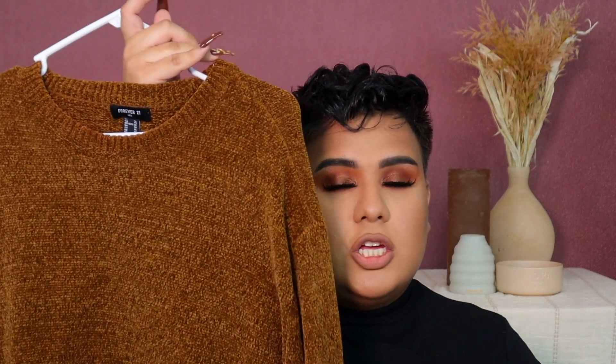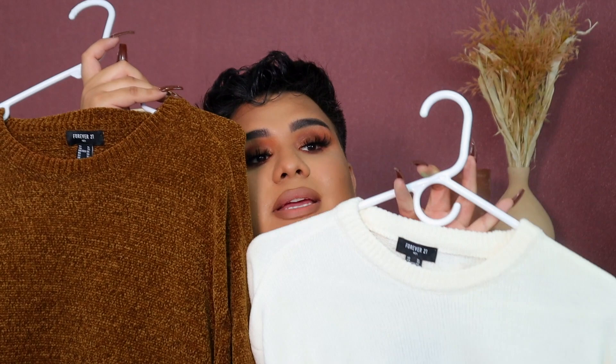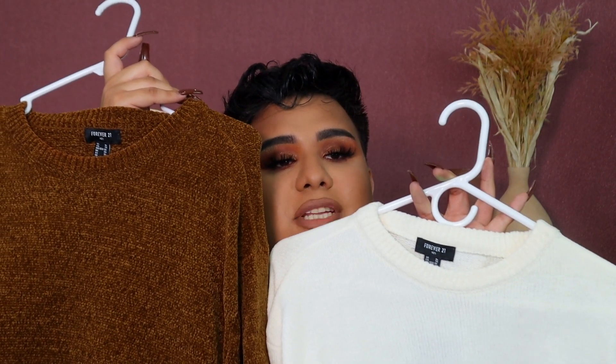I got these sweaters — I think these are men's, yeah, these are Forever 21 men's. I got it in this nice brown color and then I got this cream color here. These are just great pieces to have in your fall wardrobe. Denim, leather pants — you can't go wrong. They will just look very cute and effortless. I like to just pair them with like a nice little hat.